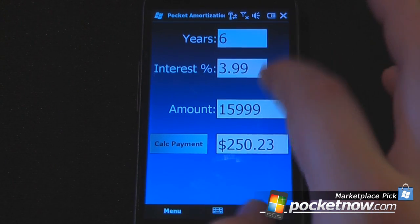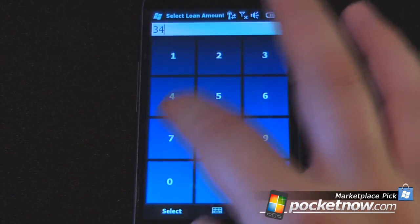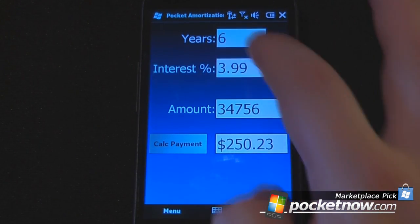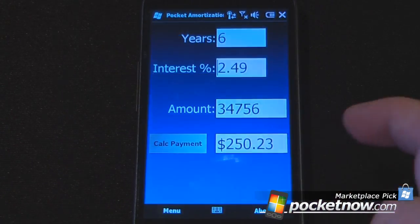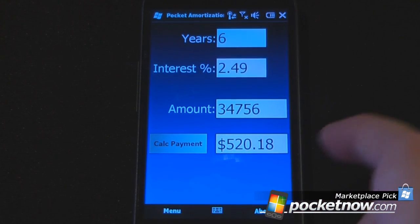Let's say that I wanted to buy a new car and let's say that it was $34,756 sticker price. I'll click Select and let's say that I got a better interest rate because it is a new car — let's say 2.49%. I'm just going to hit Select, and now I can calculate my payment to $520.18.